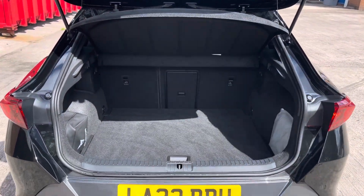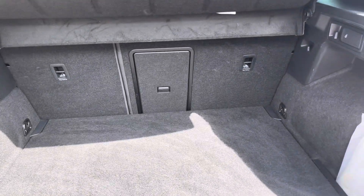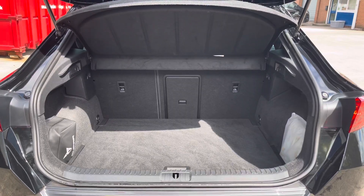Taking a look into the boot now, we can see that there is enough room for two medium-sized suitcases, plenty of room for your weekly shopping, and the rear seats are fully foldable should you require any more space.